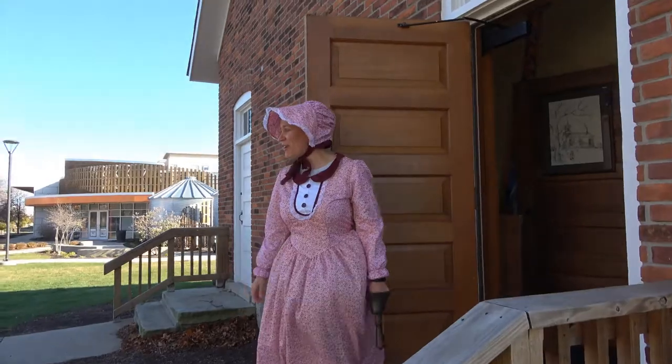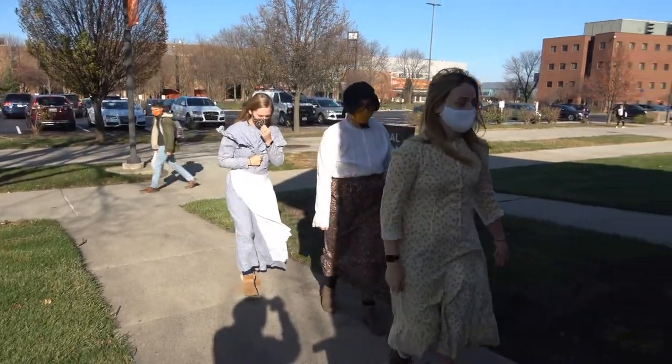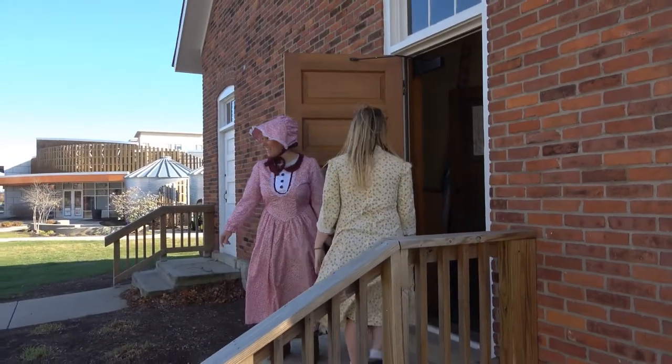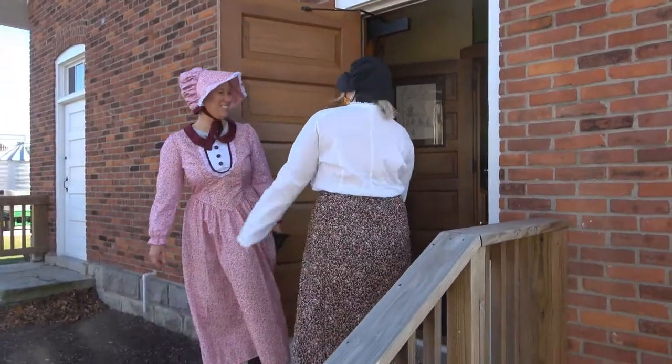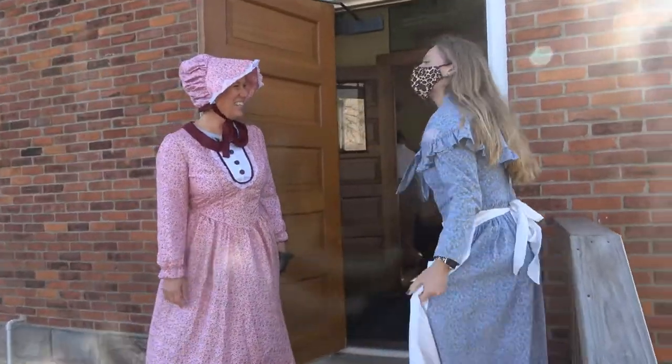Good morning, boys and girls. Welcome to the Little Red Schoolhouse. Come on in. Good morning, Madam Fletcher. Good morning. What chore did you do? Good morning, Madam Fletcher. I baked the bread. Good morning, Madam Fletcher. I milked the cow.